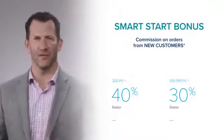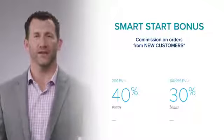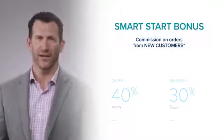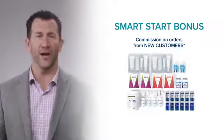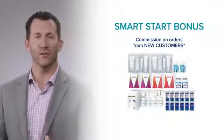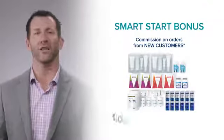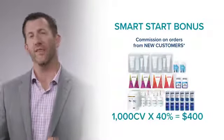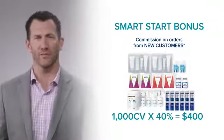As a distributor with at least 200 PV every single month, I earn 40% of what my new distributors, new subscription customers, and new customers order on their first order. An easy example is the Platinum Pack. If I sign up a new distributor who purchases a Platinum Pack, I earn 40% of the commissionable volume of that Platinum Pack. A Platinum Pack has a CV of 1,000 points, so 40% of 1,000 points is $400. That bonus is paid every single week, so if I sign up a new distributor who purchases a Platinum Pack this week, next week I get paid $400.